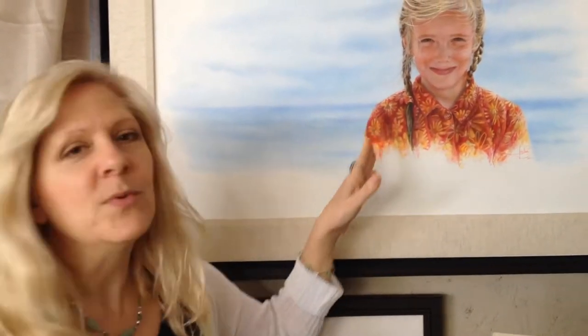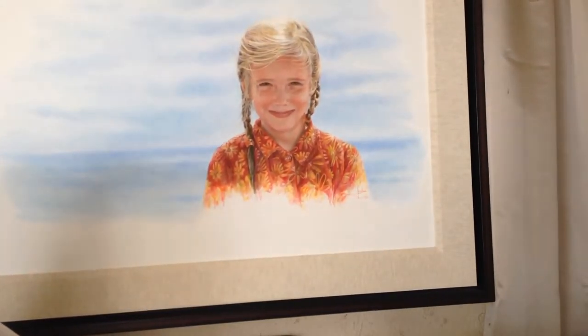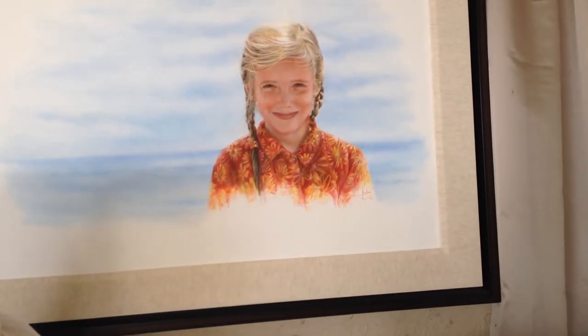So her braid is wet. I wanted it to look like the hair was wet, and then you have the dry fluffy hair coming from the wind. And then she has that sunburn.